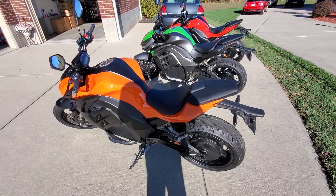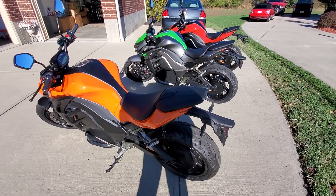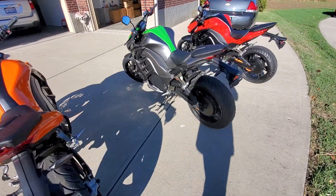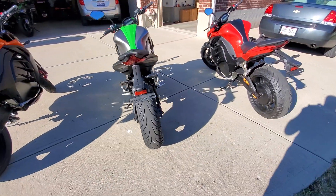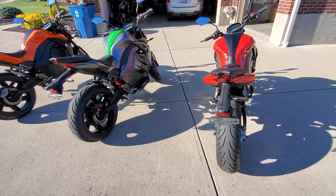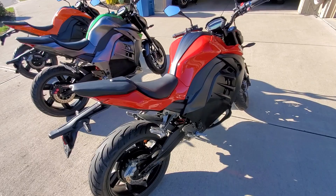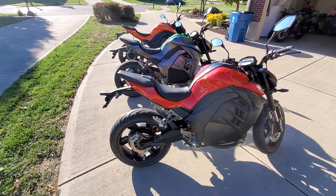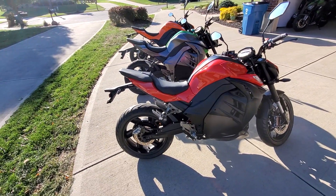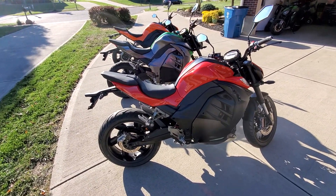We're also going to have some city and highway driving footage. Hopefully we can get our GoPro to work on the helmet so it can give you some speeds. A lot of people are questioning the whole speed thing, thinking these things only go like 45 to 50 kilometers an hour — and we're going to show you differently.